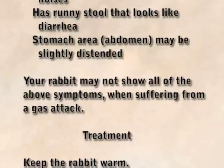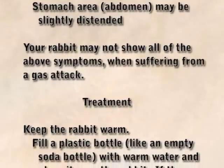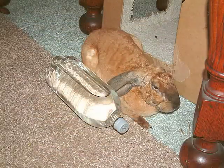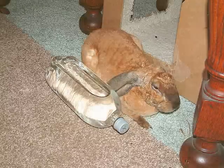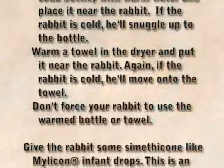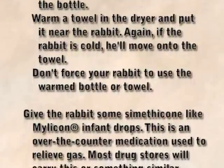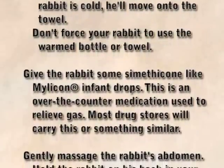Your rabbit may not show all of the above symptoms when suffering from a gas attack. For treatment, keep the rabbit warm. Fill a plastic bottle like an empty soda bottle with warm water and place it near the rabbit — if the rabbit is cold, he'll snuggle up to the bottle. Warm a towel in the dryer and put it near the rabbit; if cold, he'll move onto the towel. Don't force your rabbit to use the warmed bottle or towel. Give the rabbit some simethicone, like Mylicon infant drops — this is an over-the-counter medication used to relieve gas, and most drugstores will carry this or something similar.